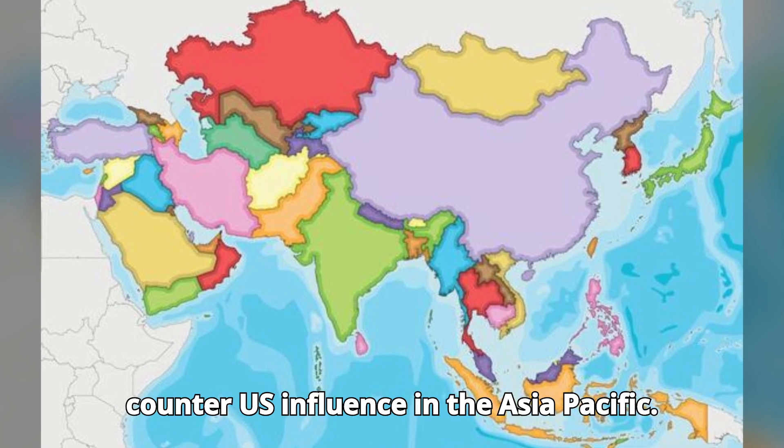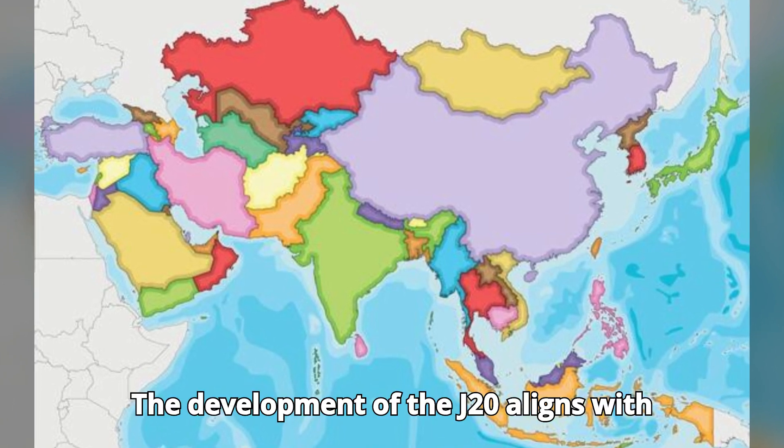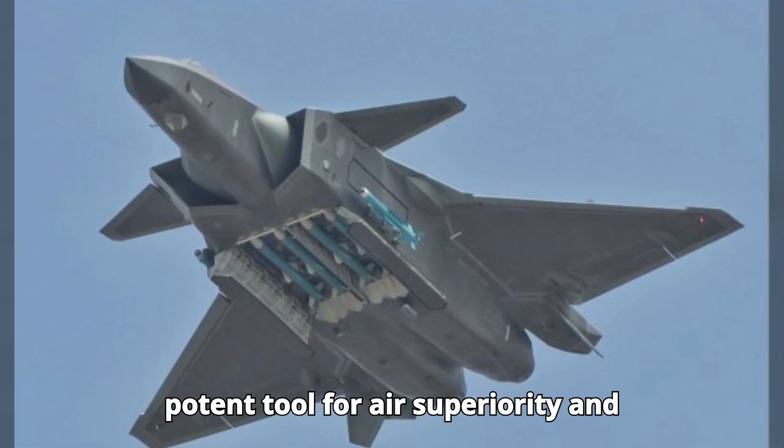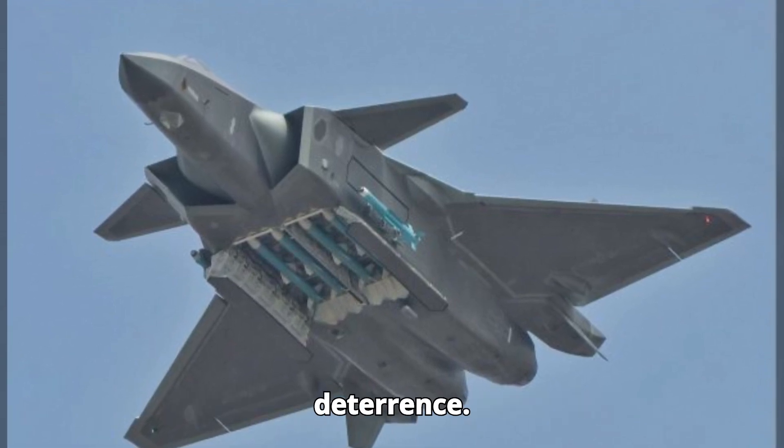China's military doctrine emphasizes regional dominance and the ability to counter U.S. influence in the Asia-Pacific. The development of the J-20 aligns with this strategy, providing China with a potent tool for air superiority and deterrence.